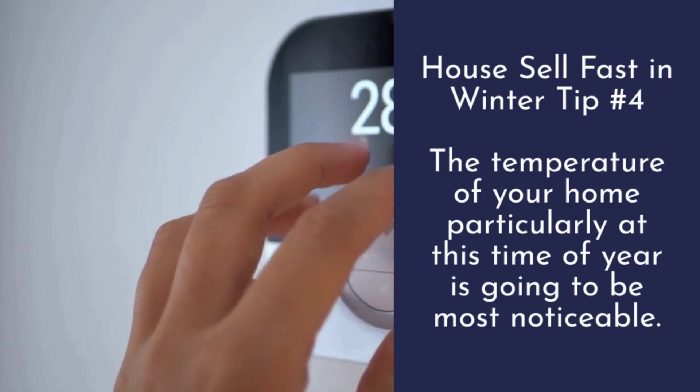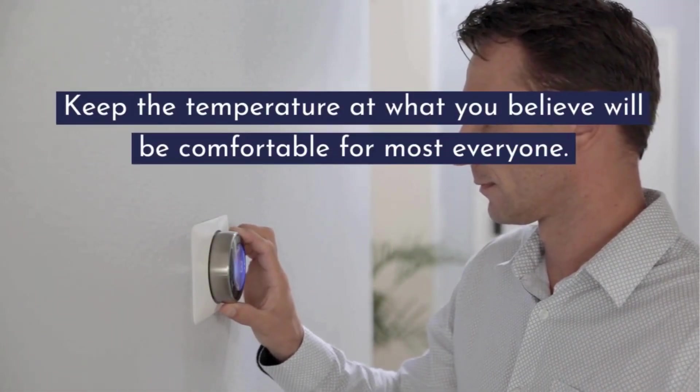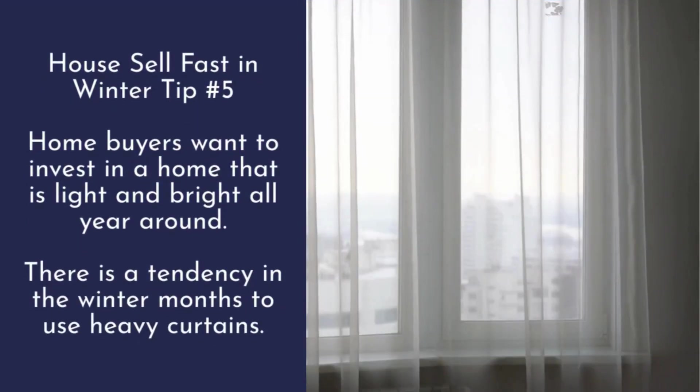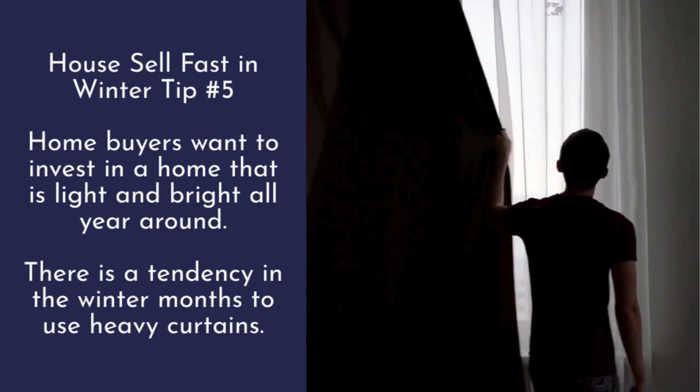Tip number four: the temperature of your home, particularly at this time of year, is going to be most noticeable. Keep the temperature at what you believe will be comfortable for most everyone.